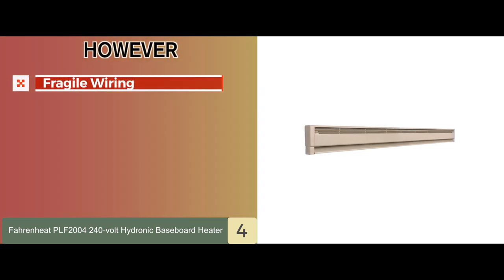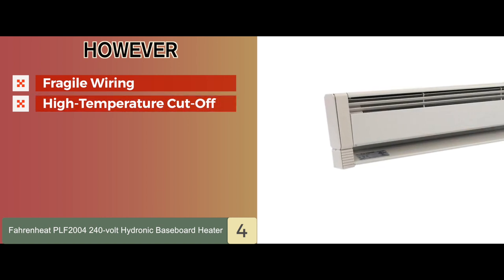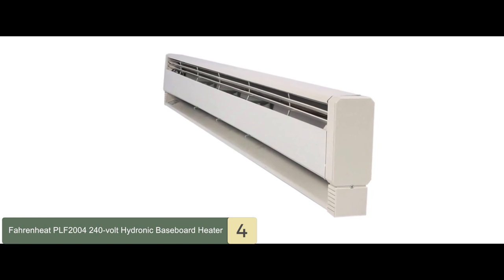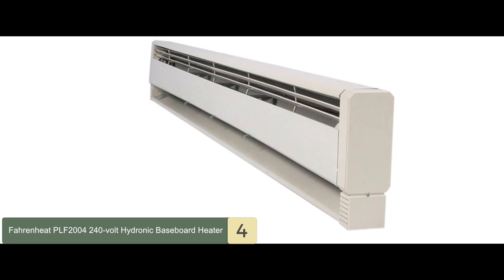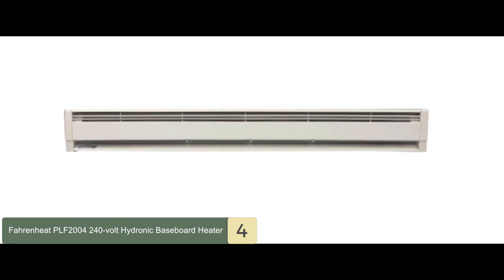However, the wiring can be a little fragile, and any big knock seems to break the soldering. And some users have complained that the high-temperature cutoff is not very good. Bottom line is, it has a contemporary design with clean and crisp lines and an attractive off-white finish. Its thermal cutout ensures the safety of your family, and its uniquely designed heating element uses a specifically formulated heat transfer liquid.